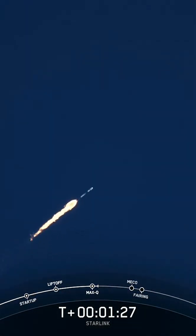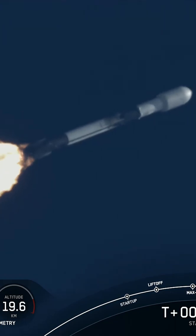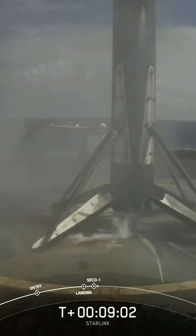Continue up to orbit. We've got three events happening in quick succession. First of those will be main engine cutoff. Pico — 26th overall landing.